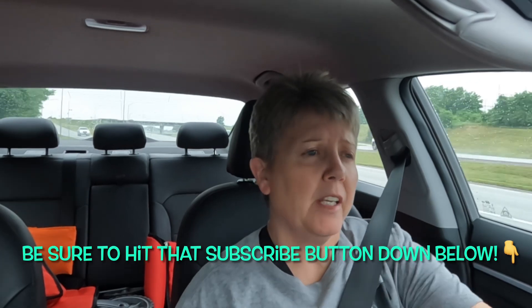Hey guys, hope your day is going well. My name's Bee. Welcome to Geek Money Madness. If you like this content, be sure to hit that subscribe button down below.